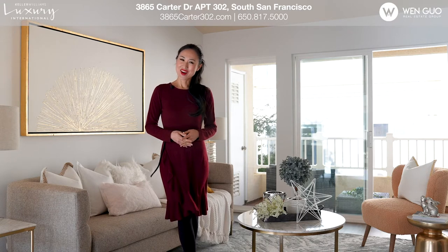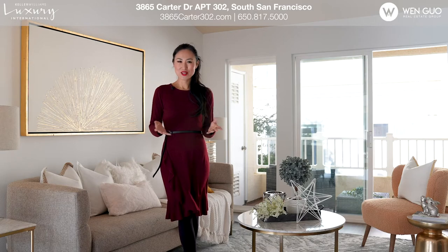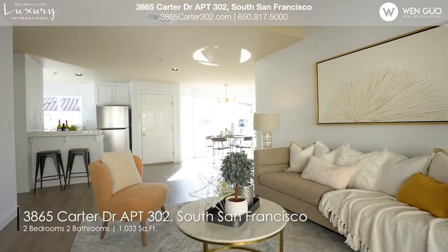Come take a look! Welcome to 3865 Carter Drive, Unit 302.